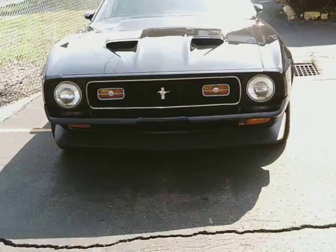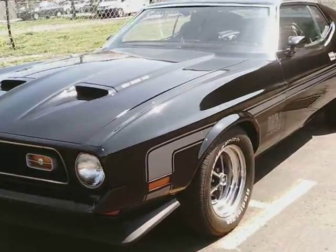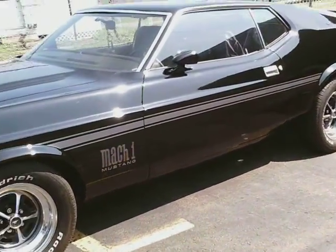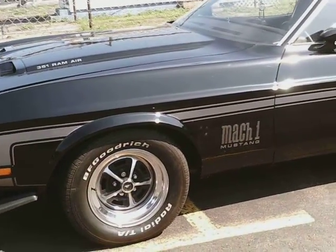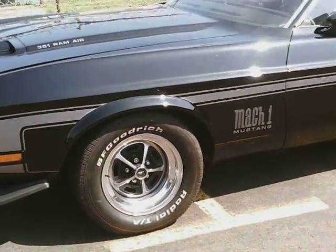Oh, how much? 65. Dude, is this all original? He restored it himself. He's inside now — the owner of the car. Wow, this is so awesome. 25 grand for this.